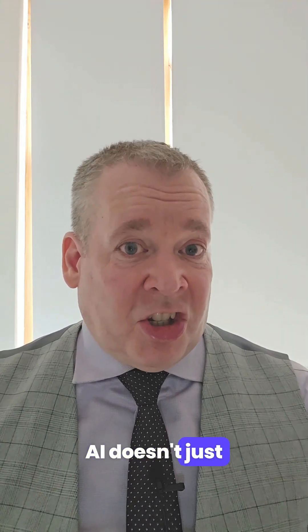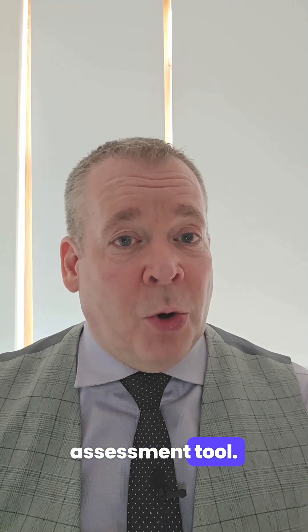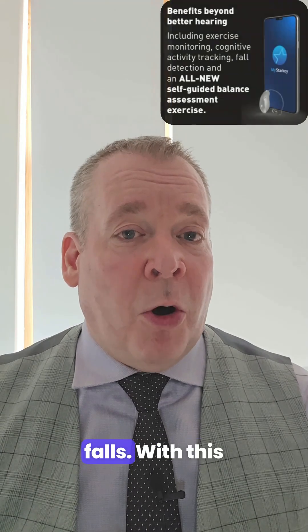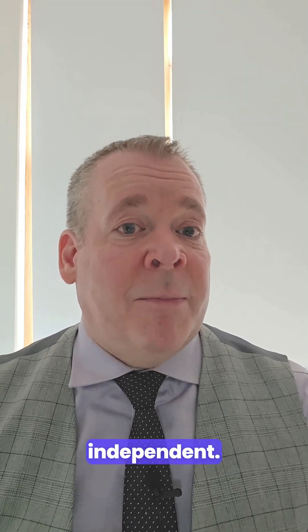But Starkey Edge AI doesn't just stop at hearing — it also comes with the industry's first self-guided balance assessment tool. Research shows that even mild hearing loss can triple the risk of falls. With this feature, you can check your balance at home, helping you stay safer and more independent.